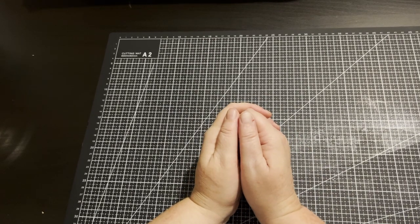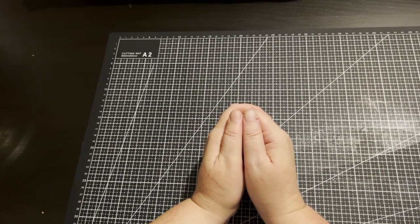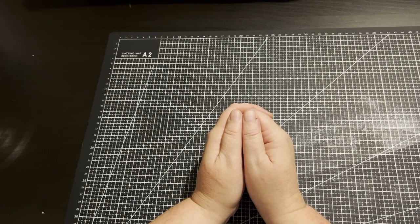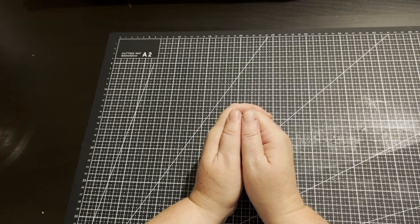Hello everyone, welcome to my channel. My name is Lisa Cotter and today we're doing April's completed coloring pages — my favorite time of the month. I love seeing what everyone else has done.